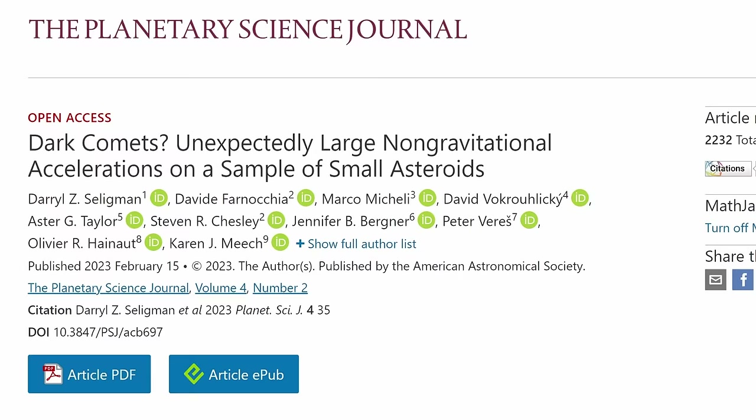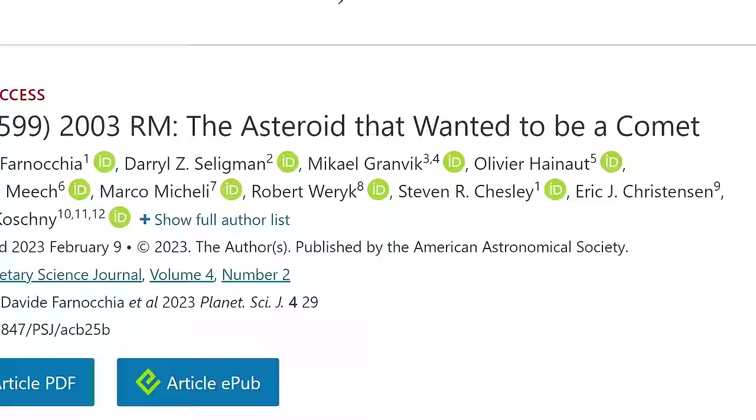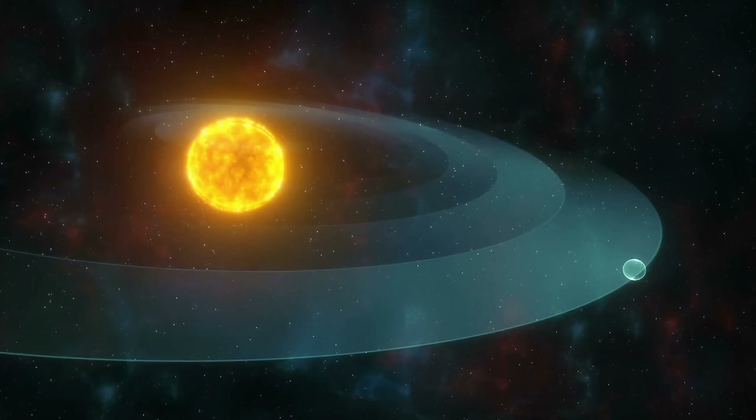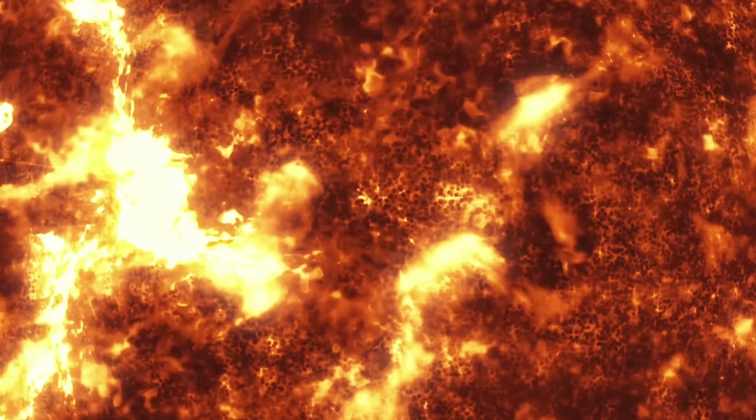The explanation comes from a couple of papers by Daryl Seligman and David Fornosia that first revealed unusual observations from another object known as 2003RM. The paper, titled 'The Asteroid That Wanted to Be a Comet,' talks about a very intriguing near-Earth asteroid whose orbits can be tracked extremely precisely because of its proximity to Earth. Over time, researchers discovered that its unusual changes in orbits cannot be attributed to the typical effect from the Sun — the solar radiation pressure — which is what most asteroids experience. This is known as the Yarkovsky effect.